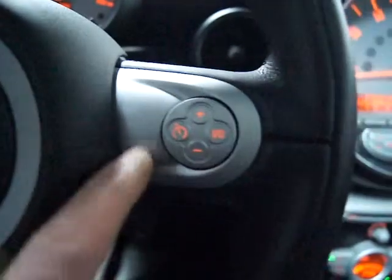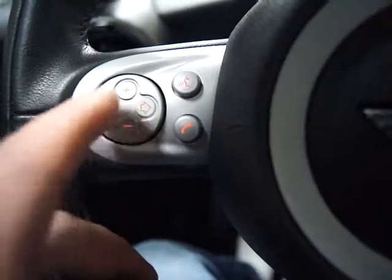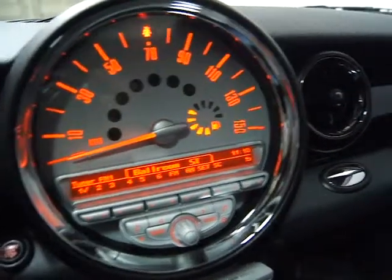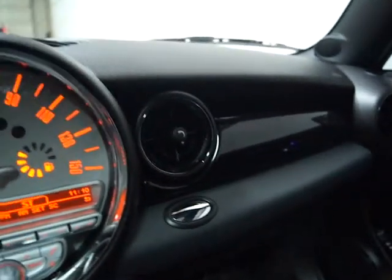It's also got the premium package, which means you've got a multifunction steering wheel — cruise control on the right, and audio control and Bluetooth activation on the left. Intermittent wipers, driving lights, all that. You have your tachometer, of course. The on-board computer is nice — you can track your gas mileage, how long you've been driving, and how far you've got to go on a tank of gas.